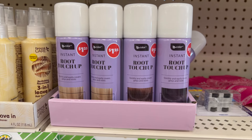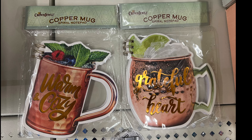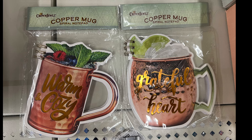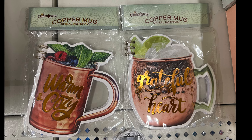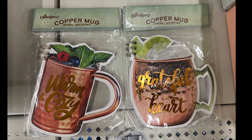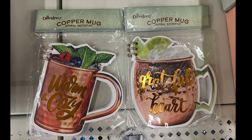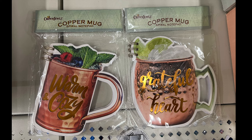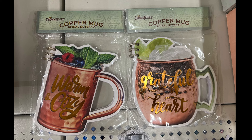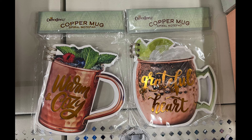I thought these were so adorable — these are copper mug spiral notepads. The first one says 'Warm and Cozy,' so it's more of a fall theme, and the other one says 'Grateful Heart.' These are nice little notepads you can put in a gift basket for someone who likes notepads — it's a little different from your typical one, so it's just an idea.